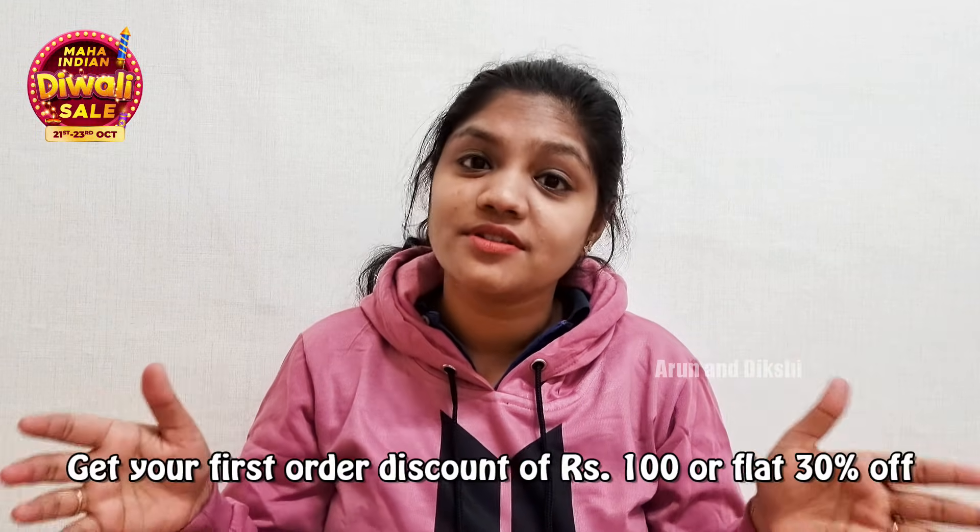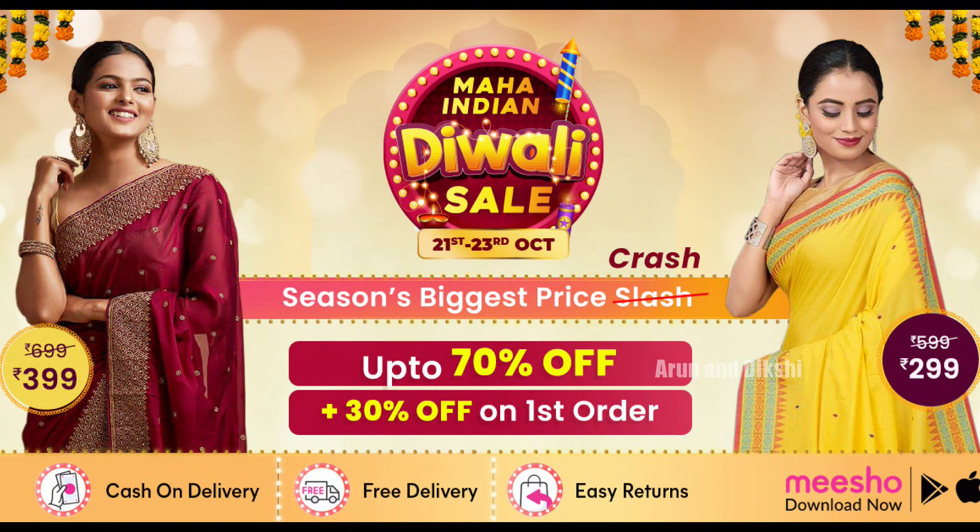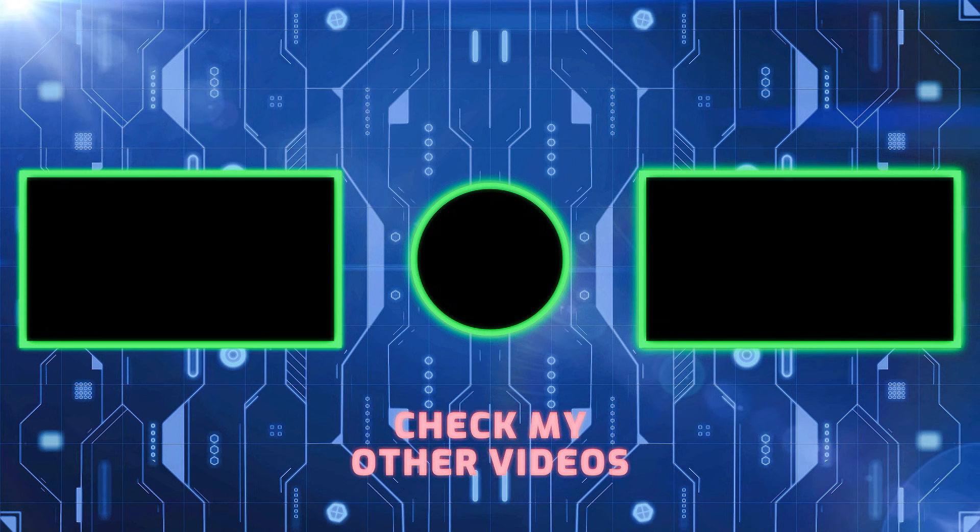That's why we have the most favorite Meesho app. The first order is 100 rupees, or a 30% discount. There is a Diwali sale on Meesho — maximum up to 70% off. There are more than 60 lakh products, and Meesho credits for 1.5 crore users. If you have any questions, please comment below. If you like this video, please like and subscribe, and click the bell icon. There is a link in the description — immediately click and shop. First order is Rs. 100 or flat 30% discount. Thank you all for watching. Bye-bye!